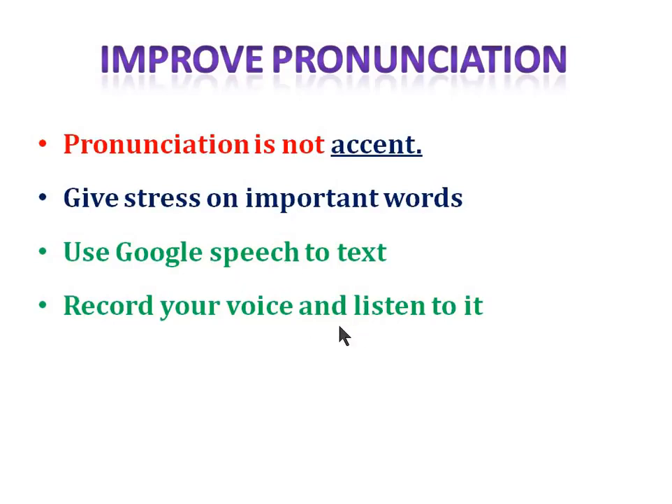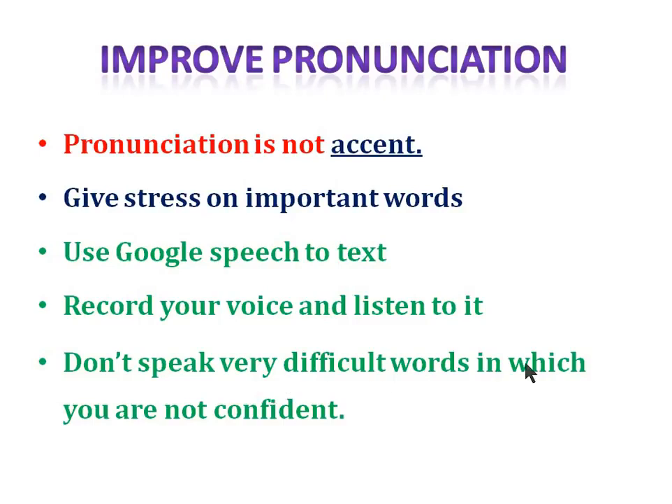Don't speak very difficult words in which you are not confident. As you're watching this video, whenever there is a difficult word, you might notice my fluency breaks — I often get stuck on difficult words like 'extraordinary' or 'immediately'. In speaking, vocabulary is not so important. PTE doesn't reward hi-fi vocabulary, so use simple words you are confident with.